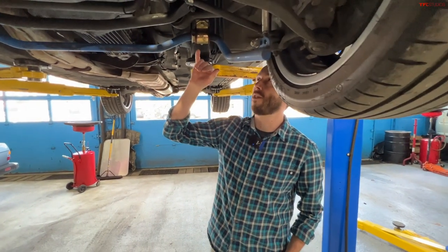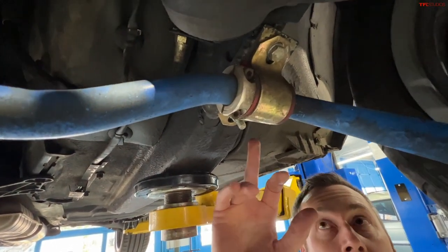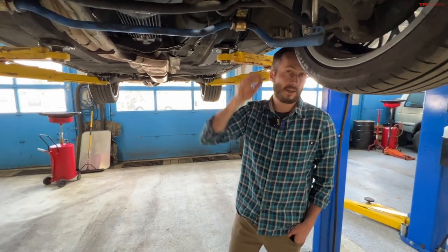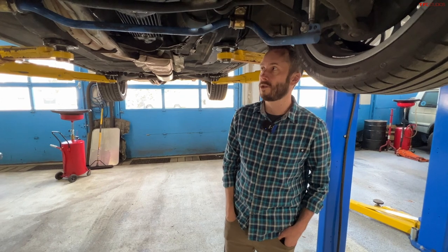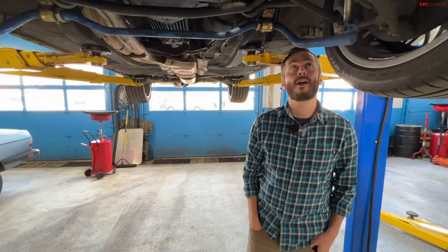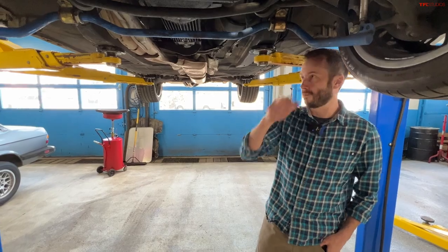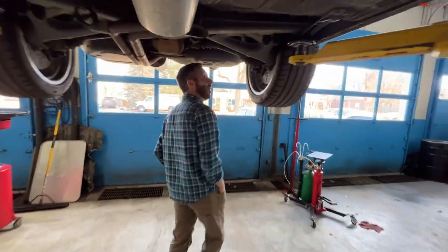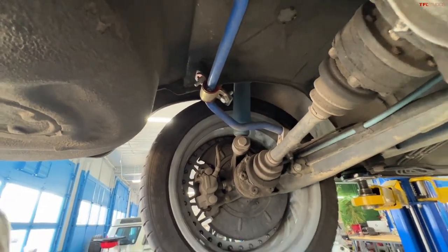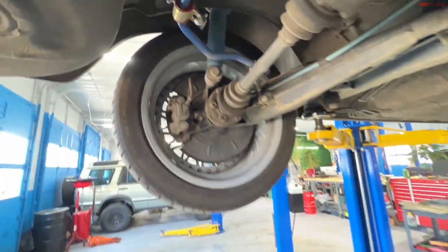Sway bar mounts have been known to break on these cars. The aftermarket sway bars from Ireland Engineering that are on Ty's car are much larger and require a welded-on bracket — a good performance upgrade, but you need access to a welder. Both the front and rear setups on this car required bigger brackets to be welded on, and that made a pretty big difference in handling.